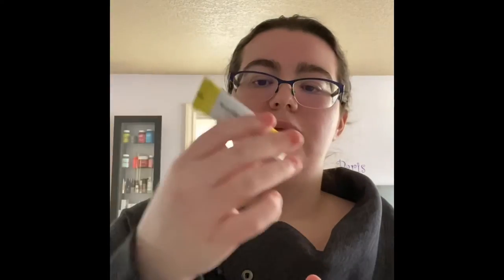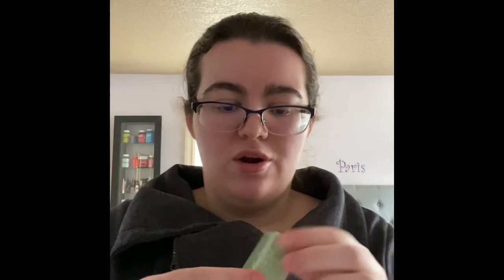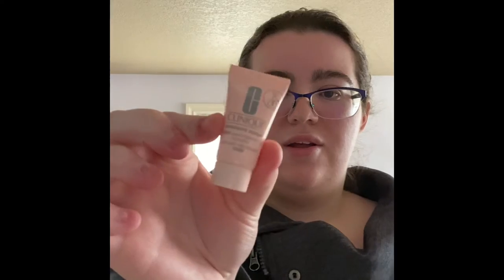I got a little packet of the Milk Makeup Hydro Grip Primer. I love primers, so I'm excited to try that out. Then I got a deluxe size sample of the Dr. Jart Ceramidin cream — I'm not sure how to pronounce that. Then I got the Clinique Moisture Surge 100 Hour Auto-Replenishing Hydrator, another deluxe size sample — cute little guy.